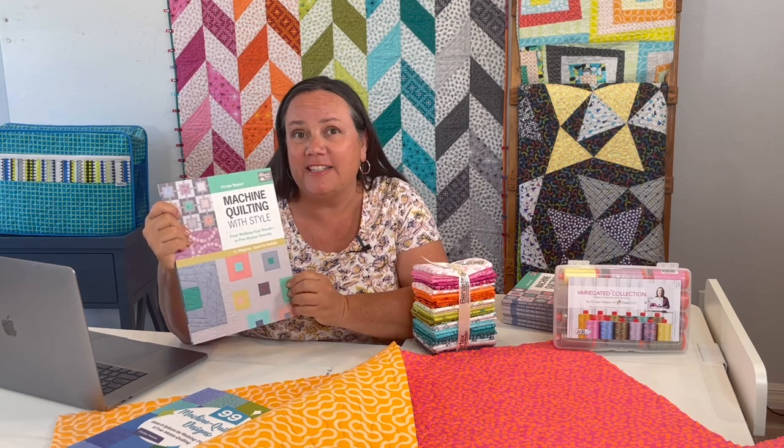I still have a few copies left of my first book, Machine Quilting with Style, written back in 2015. It's out of print and I have the last copies in the world — less than 100. I've put them on sale at a crazy price until they're all gone. If you don't have a copy yet, or even if you do, pick up an extra one for a friend. I'm happy to sign it so you can have a little piece of my quilting history.